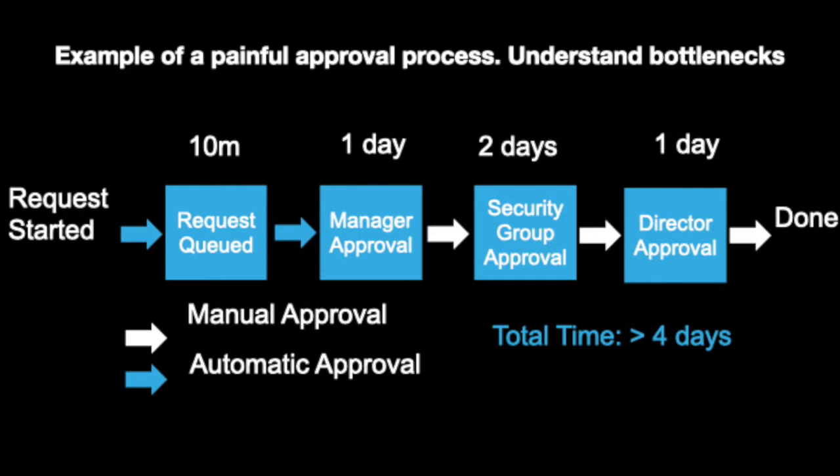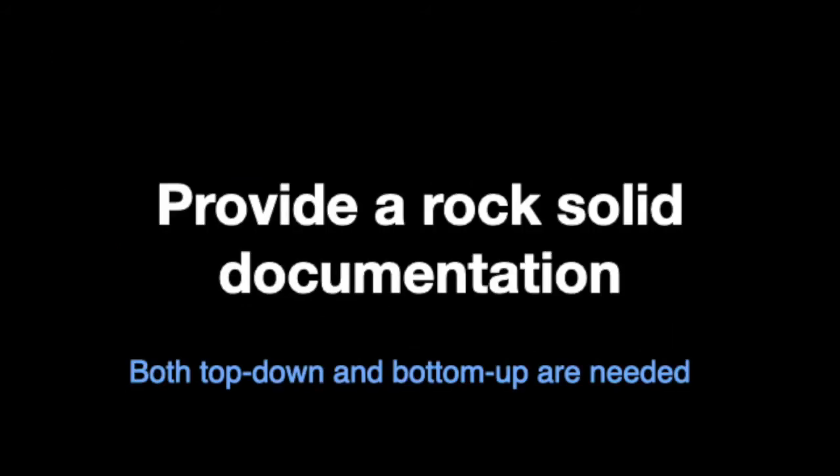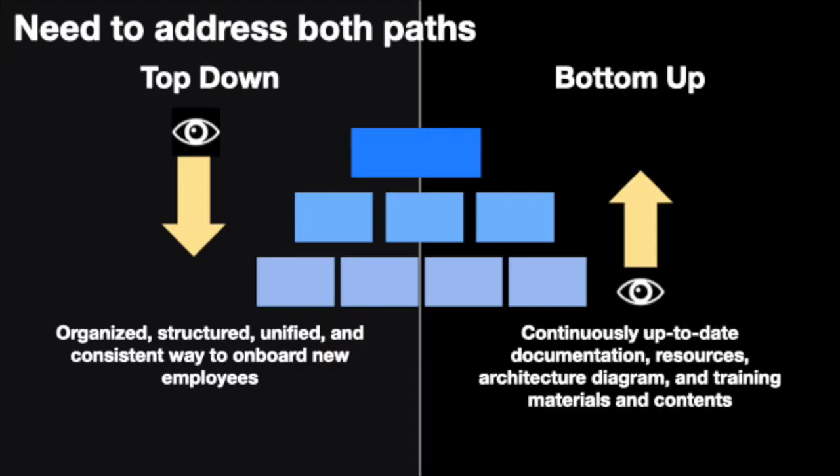We can identify opportunities to improve this process and shrink the approval process by automating a few steps. We've learned how to identify bottlenecks. Let's move on to the next topic, which is to provide rock-solid documentation. We need to look at this from both a top-down angle as well as a bottom-up perspective. Top-down is a way to organize the contents and introduce structure around what will be given to new employees. Content has to be tested out and make sense. Bottom-up means having sufficient contents — without contents, there is nothing to offer. Eventually, these two approaches have to converge together.